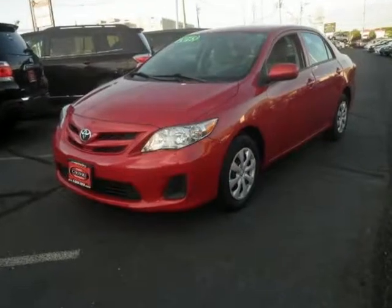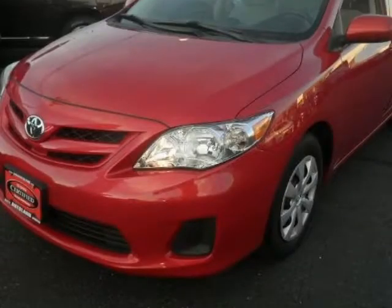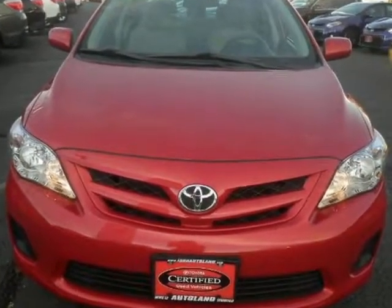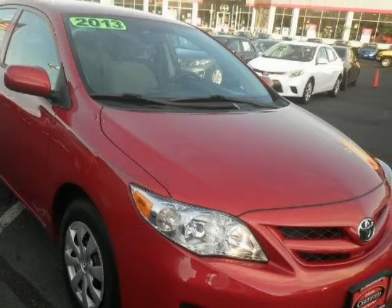We think you will love this pre-owned 2013 Toyota Corolla 4-door sedan Auto L, which has 19,844 miles. It comes fully equipped with a 1.8-liter inline 4-cylinder DOHC engine, 132 horsepower, 4 doors, and many other features.